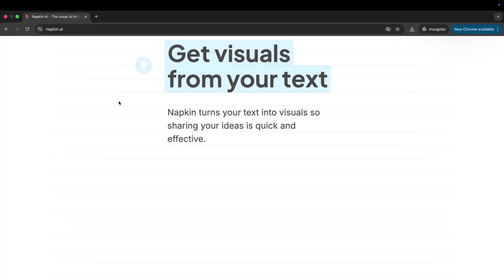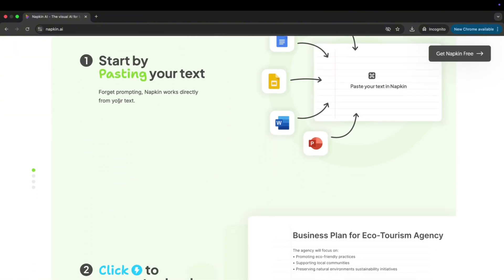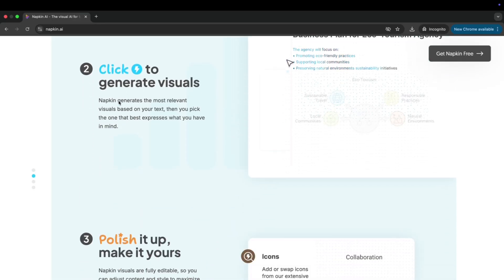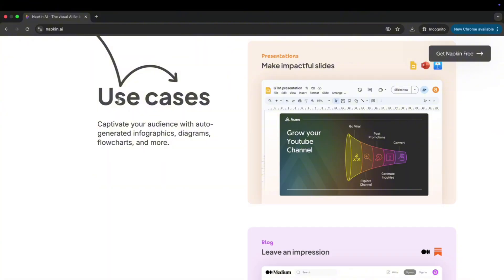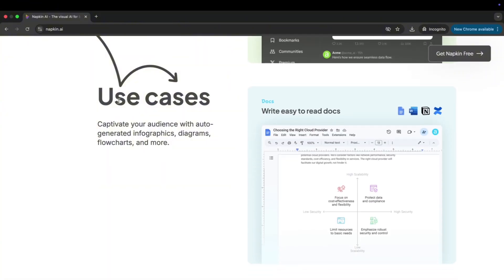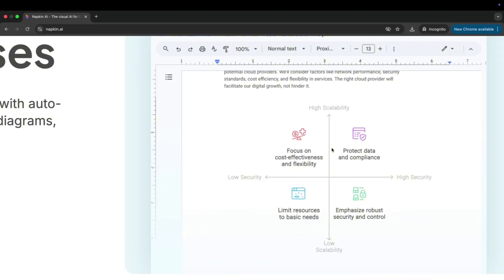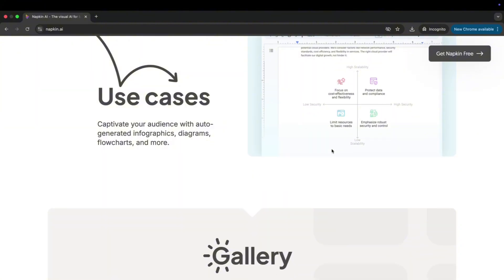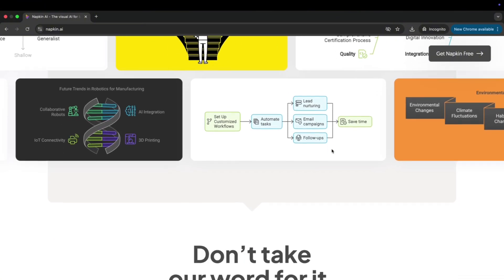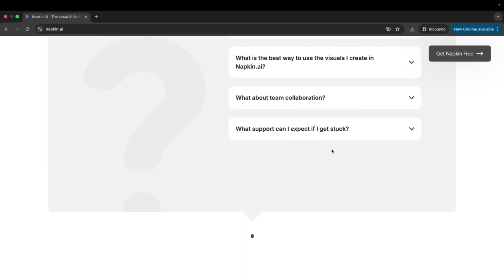Moving on to the third tool: napkin.ai. This is a very low-key one, but words aren't enough to actually sell your idea — you need to visually create it. So far you have Frederick for startup ideas and Instant Personas to understand your market and niche. The third tool is essentially a way for you to visually get that idea out of your brain.